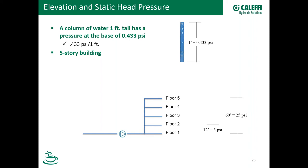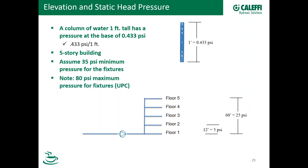If we have five floors, each 12 feet, that equals 5 PSI per floor. Remember we talked about minimum supply pressure for fixtures — let's select 35 PSI as the minimum. The UPC code says 80 PSI is the maximum anywhere in the system. So if we have a PRV on floor one, we need at least 35 PSI at the top. Working down the column at 5 PSI per floor, we've got 40, 45, 50, and 55 PSI. This is where static head pressure comes into consideration when talking about multi-level buildings.